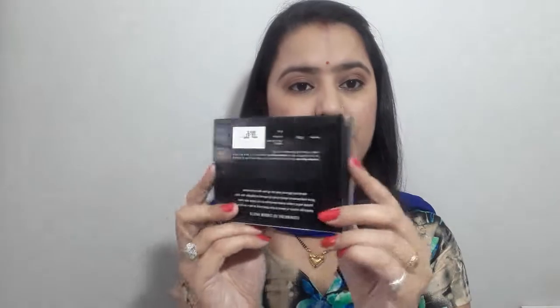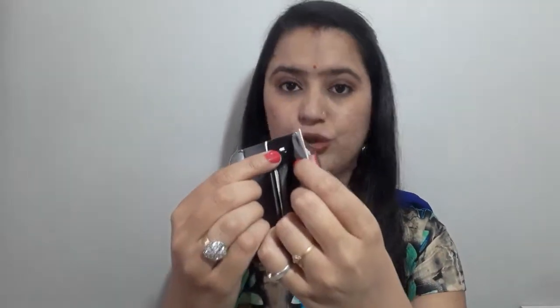The shade I have purchased is Nude Beach. When you open it, there is Thermacol paper which holds the palette, and there is an authentication mark which you can check.